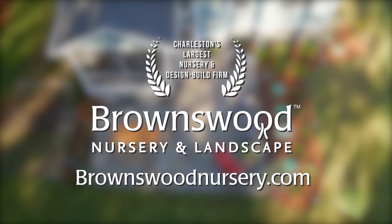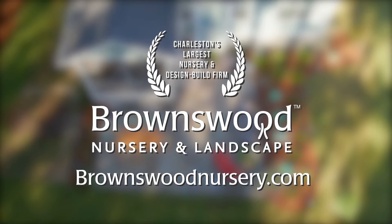Brownswood Nursery and Landscape, where your outdoor transformation begins. Our garden center is the largest in the Tri-County, with tens of thousands of plants grown right here at our nursery.